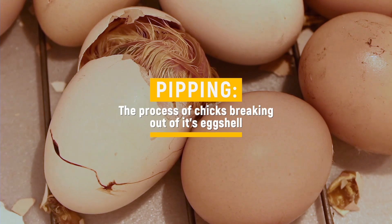This is the process of chicks breaking out of their eggshell. I'm Dr. Michaela, and today's video is all about the final stages of hatching, called pipping.